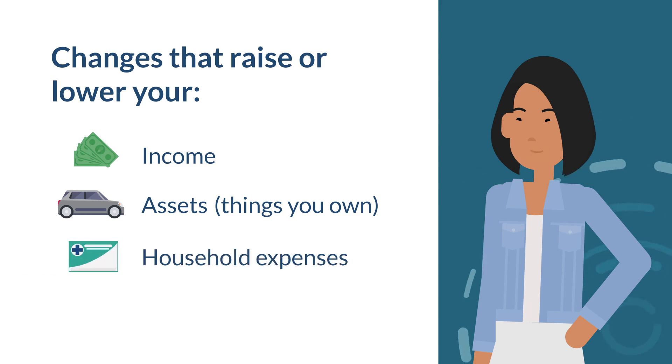Or your household expenses, such as changes in health insurance, utility bills, or child support payments.